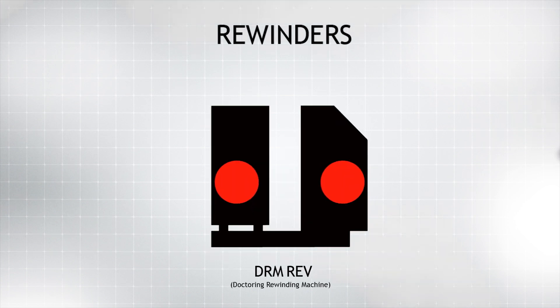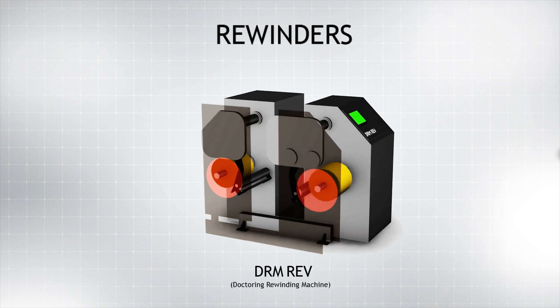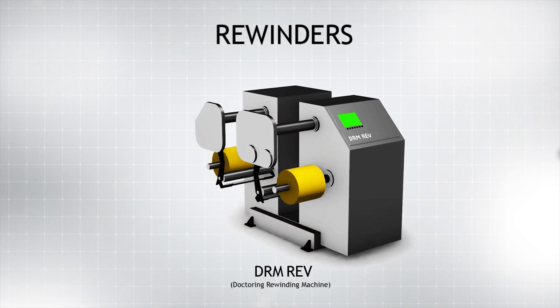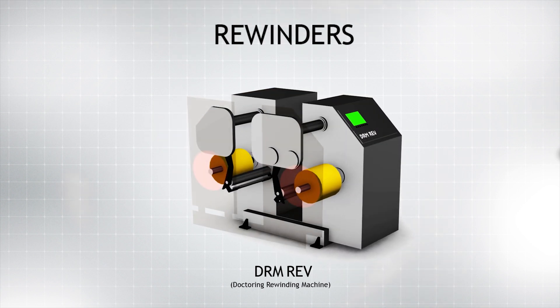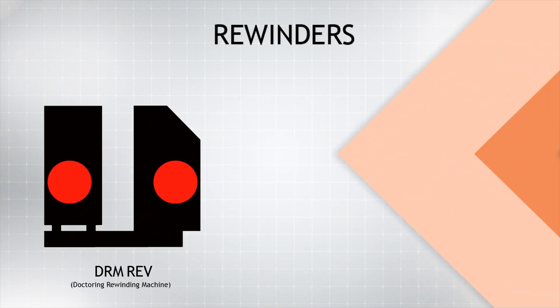Refreshingly robust for a cantilevered machine, the DRM REV doctoring rewinding machine runs in both directions as it salvages reel after reel to produce saleable material from unsatisfactorily wound slit coils otherwise liable for rejection. This machine can also be adapted for print inspection and for the removal of edge trims.